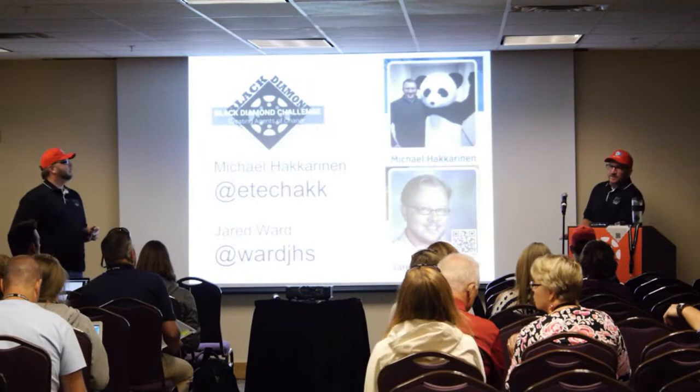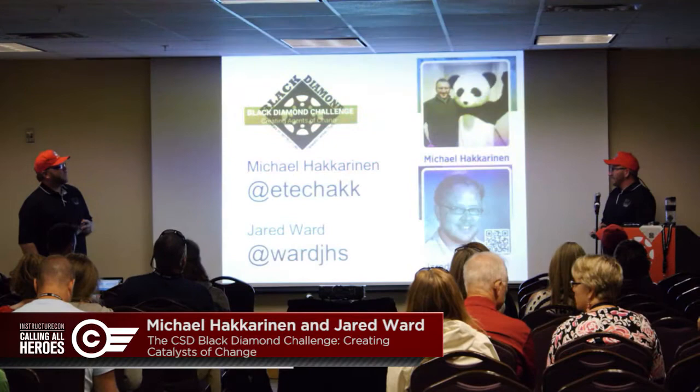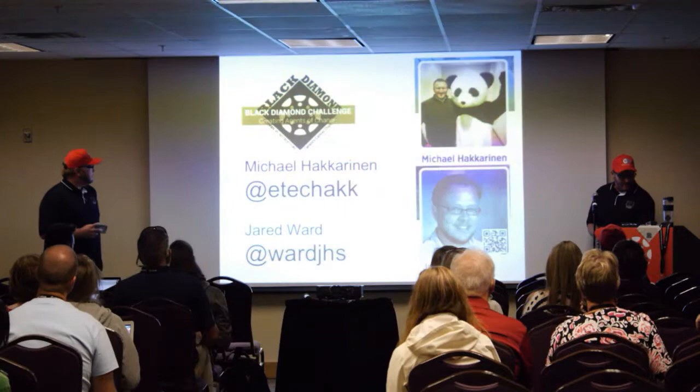All right, everyone, before we get into our topic here of the Black Diamond Challenge, I just want to invite you all to follow us on Twitter. I'm up there as EdTechHack, and you'll find Jared as WardJHS — there's a D in there.